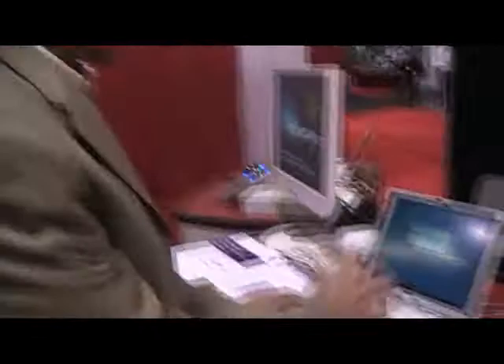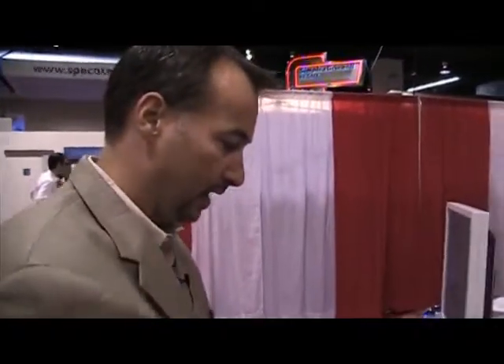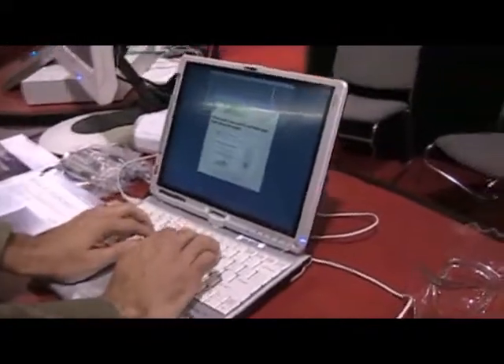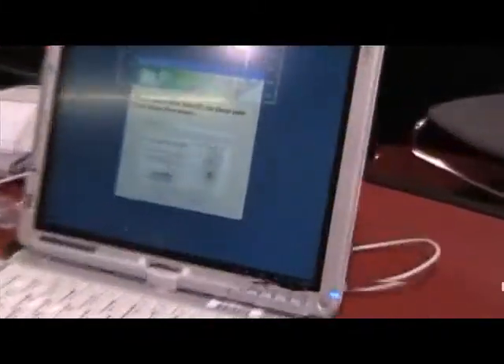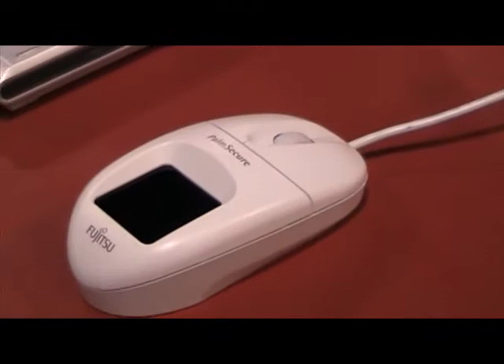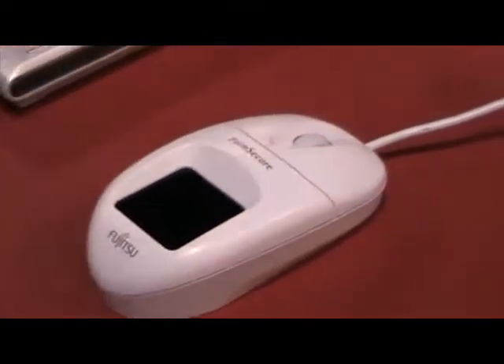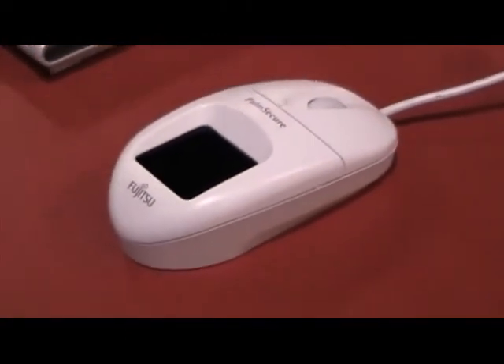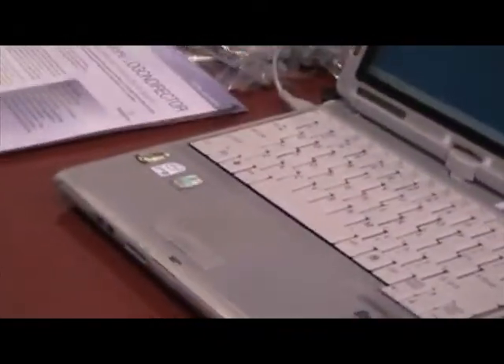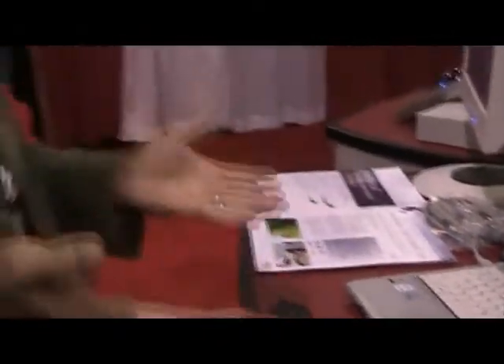What we have here is the standard Windows login screen. Usually when this comes up you type in your username and typically you would type in a password, but instead of a password we can now use a biometric logon device to get us into the main application, which is your laptop. We have partnerships with a lot of the major single sign-on vendors so that we interface seamlessly into their applications.